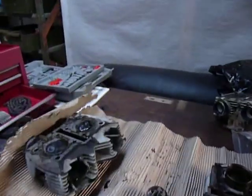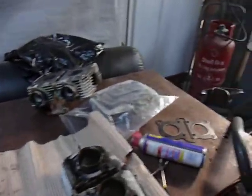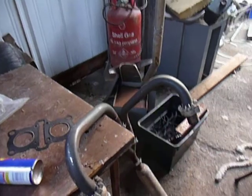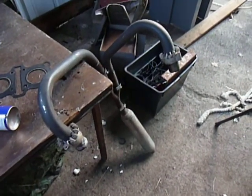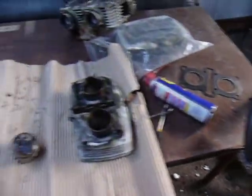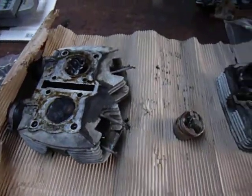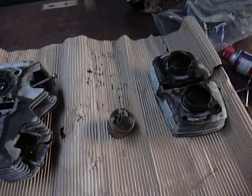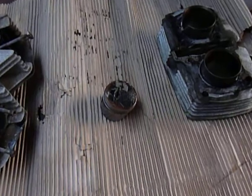So what we're trying to work out currently is what actually caused this. Current theories are back pressure from the new exhaust — previously it only had the straight pipes, as you see in the previous videos. Another theory is that it overheated once or twice, and it has no rev limiter, so it may have over-revved a couple of times. Those are the theories we have so far proposed.